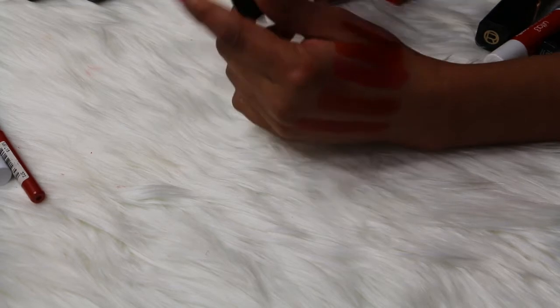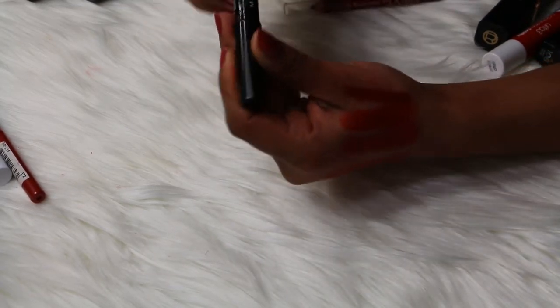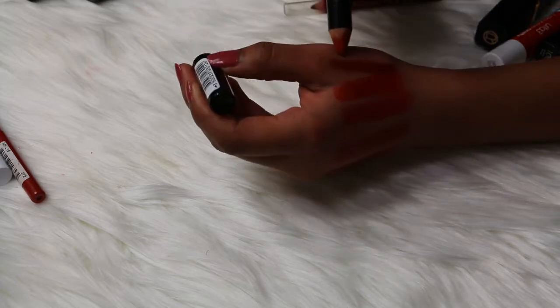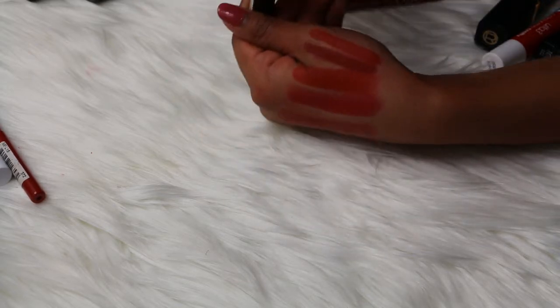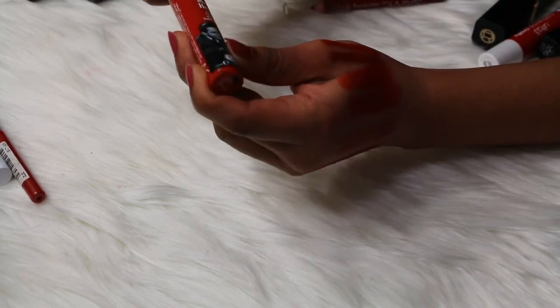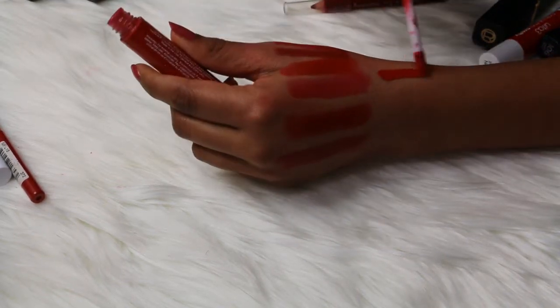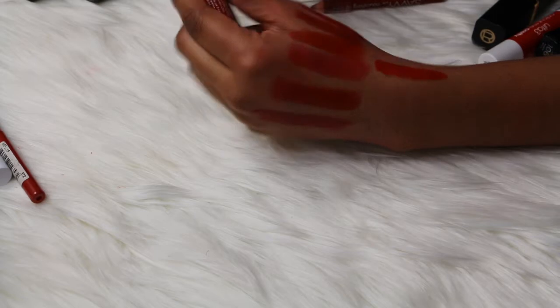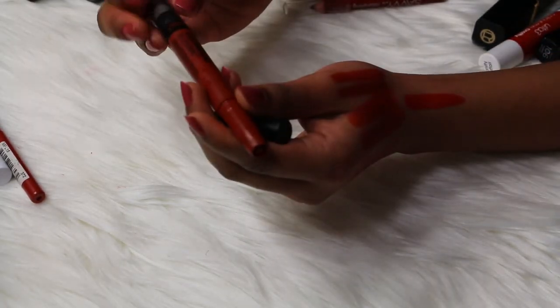Then I have a NYX Velvet Matte Lip Pencil in the shade Cruella, and it's a beautiful cherry red color. Love it, keeping that one. Then I have another Maybelline Color Drama in the shade Light It Up — it's a beautiful bright red, definitely keeping this one. It's a really nice summer red. Then I have The Balm Meet Matte Hues liquid lipstick in the shade Devoted — it's a bright red and it smells like mint cookies. Love it!